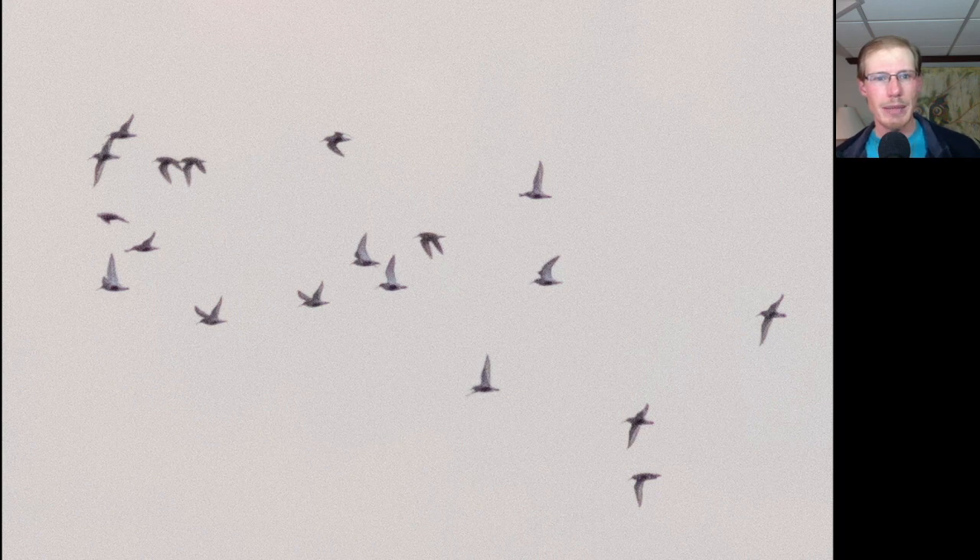While looking out over the lake we spotted this flock of 19 Dunlin. You can see the black bellies on them.